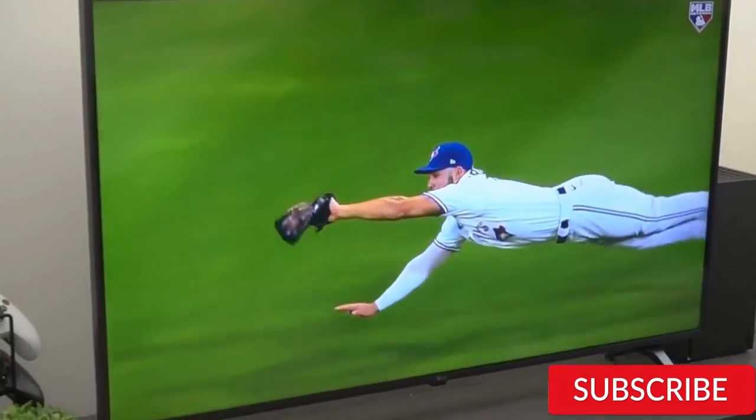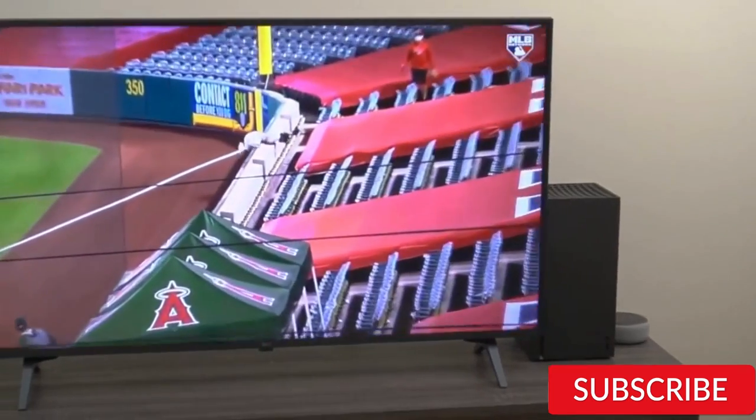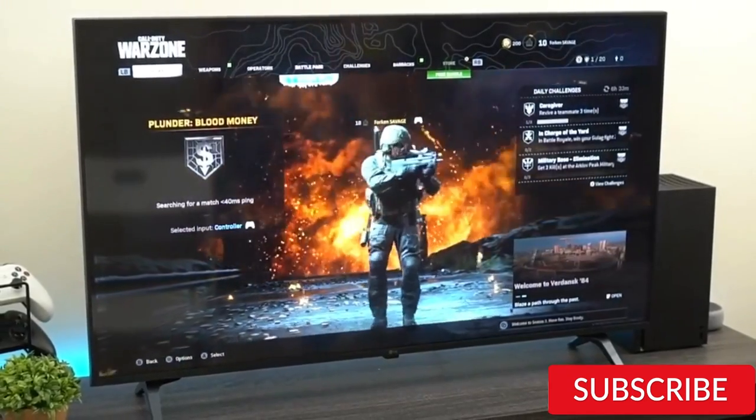Hello everyone! How are you doing today? In this video, we will review the top best 43-inch 4K Smart TV. After 24 hours of research, we made this product list. These products are perfect for all types of buyers.